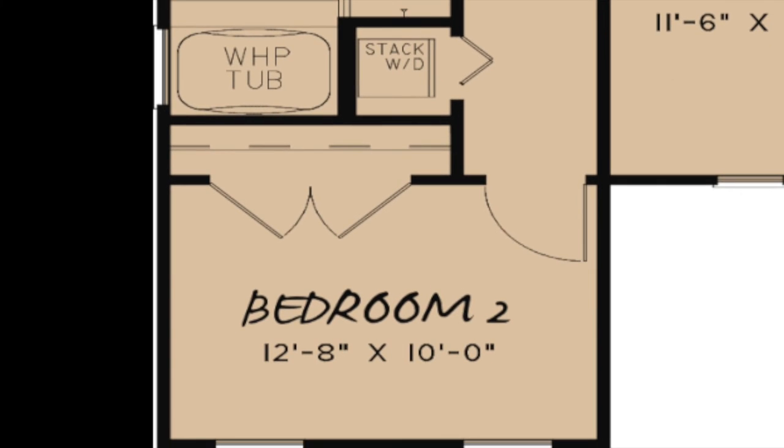Outside of bedroom 2 you will find that every inch of space has been used wisely. A space for a stackable washer and dryer is conveniently located here.